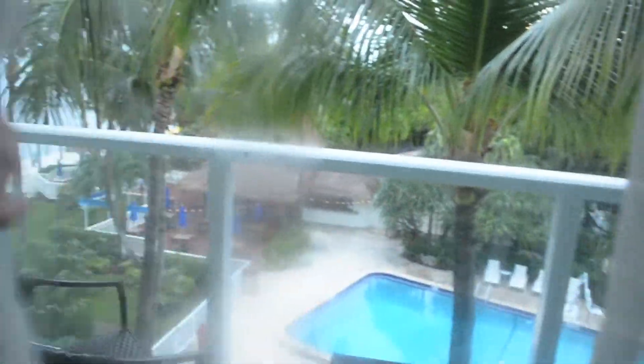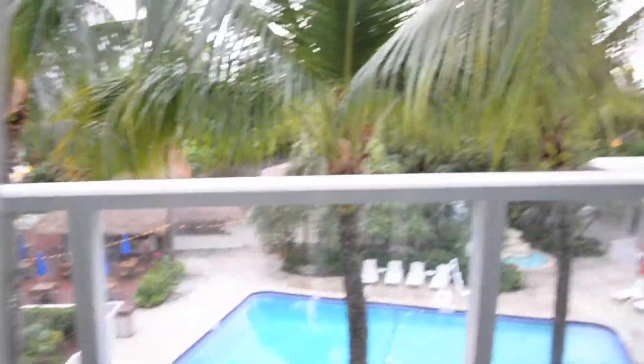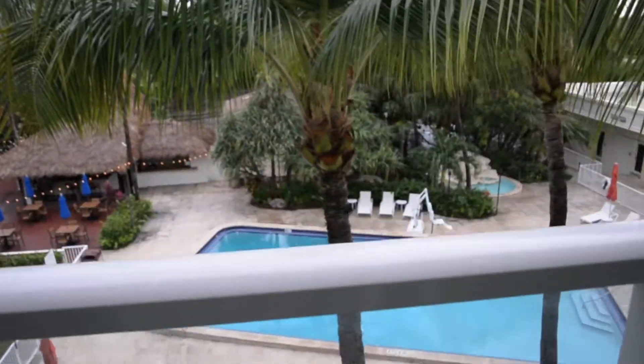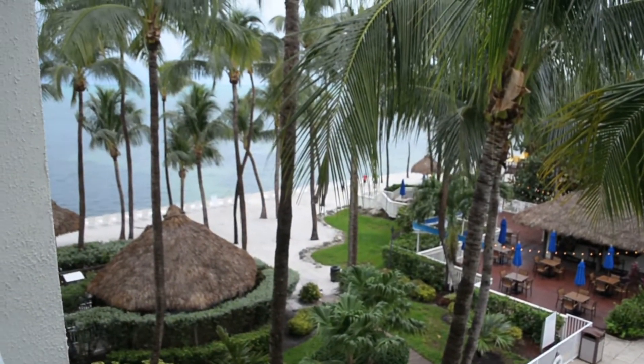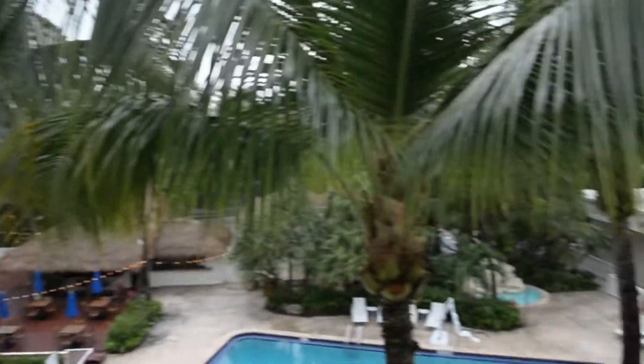My room has a lovely view of the pool and also the beach. However, sadly it is a bit rainy today.